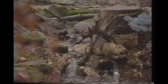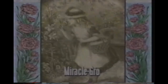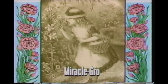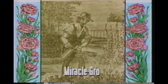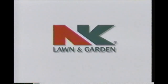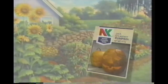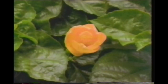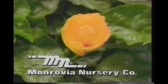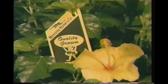Funding for the Victory Garden is made possible by viewers like you, the Corporation for Public Broadcasting, and by Stern's Miracle-Gro products, bringing the joy of gardening to generations of Americans. N.K. Lawn and Garden — seeds, lawn products, gardening books, and products for the young gardener — helping families grow for over a century. And Monrovia Nursery Company, producers of container-grown ornamental plants, available at nurseries and garden centers nationwide.